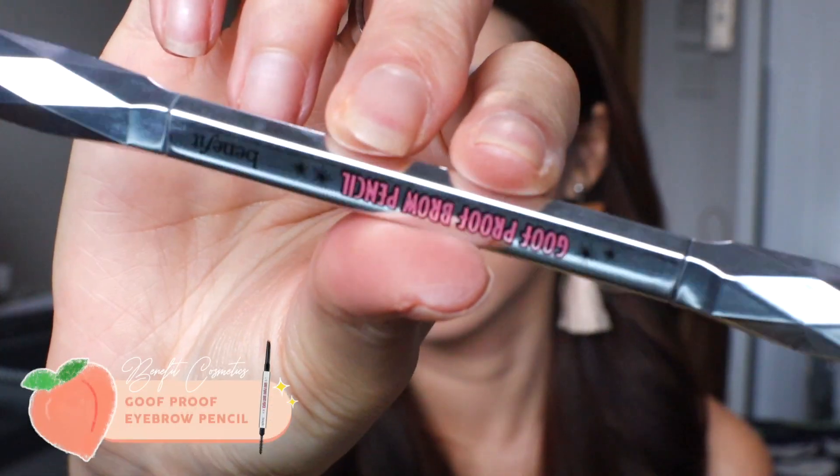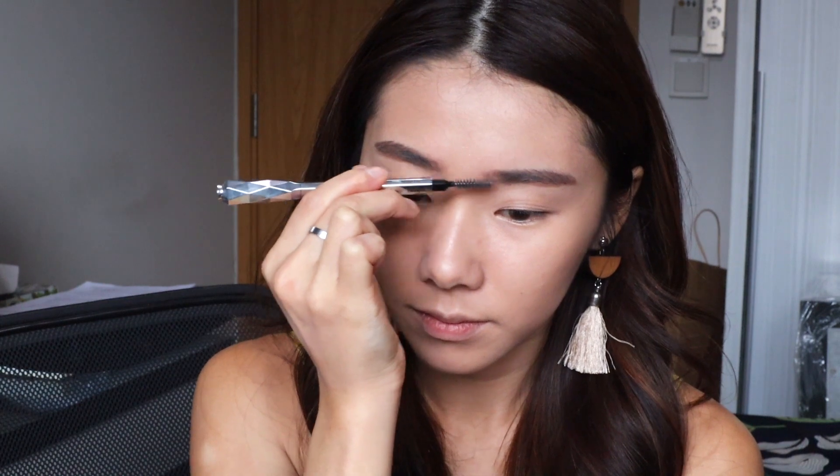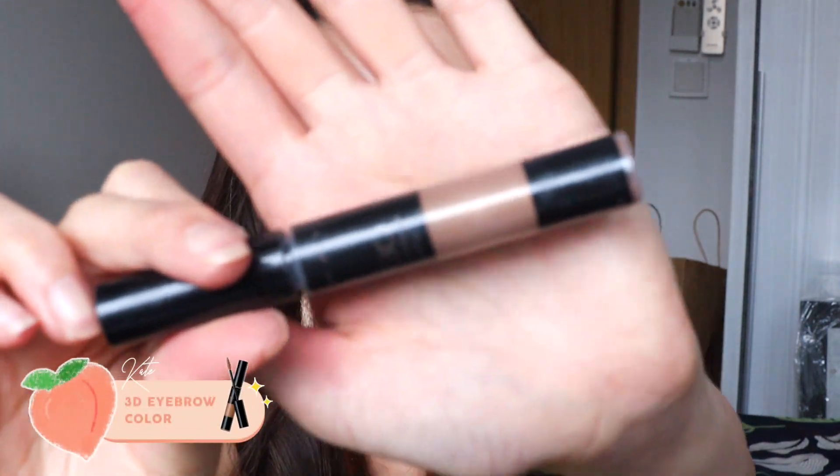Now let's do brows. I'm going in with my Benefit Goof Proof Brow Pencil, and also coloring my brows a little bit with my Kate brow mascara.